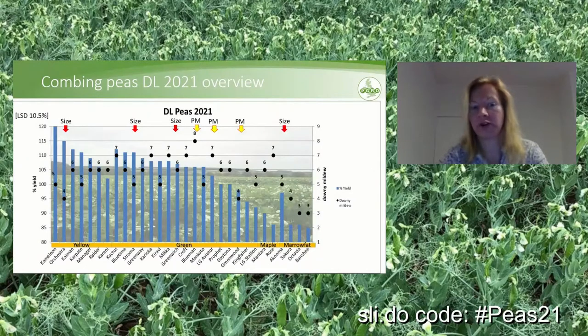This is an overview of all combining peas on the list this year, showing how some characteristics differ. In blue, you have yield — maple and marrowfat peas tend to yield lower. In black, you have downy mildew resistance: the higher the number, the more resistant the variety. This is important with regard to seed treatment, which I'll come back to later. It's really good to see that most varieties now have a 6, 7, or 8 — very good to fairly good resistance to downy mildew — meaning you don't rely on seed treatment as much.